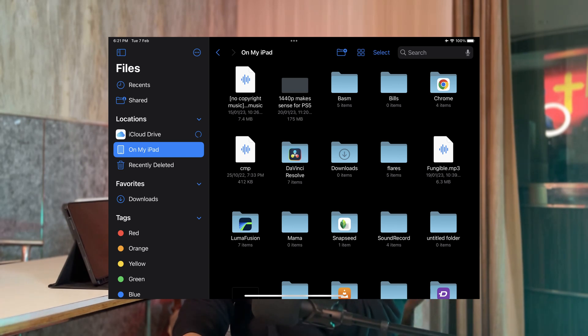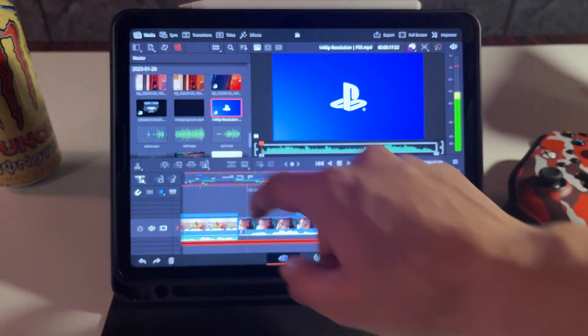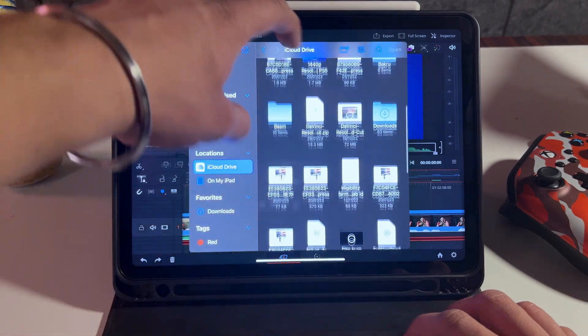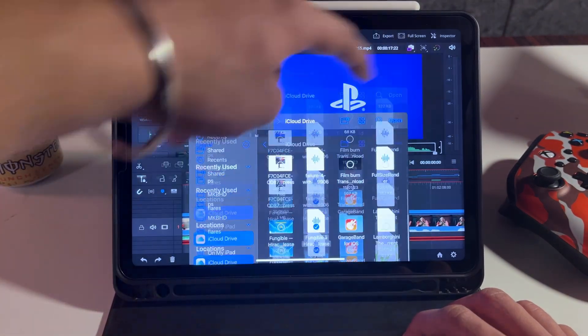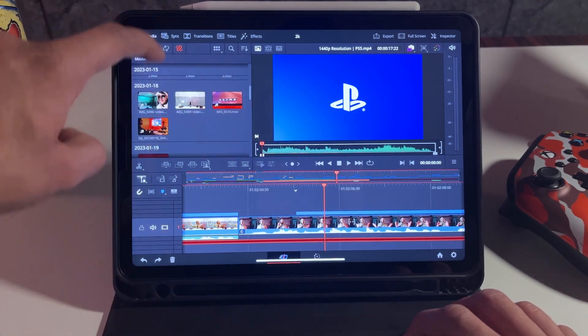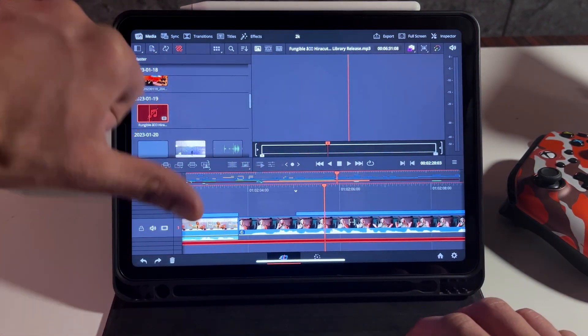File management on DaVinci Resolve on iPad was not a great experience. The file explorer on iPadOS is very cluttered, and while editing one project my music file got unlinked and I was unable to relink it to the timeline — so I had to redo the whole project. File management on DaVinci Resolve on iPad is a no-no for me compared to PC.